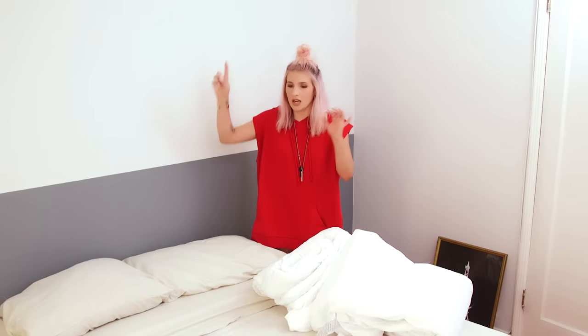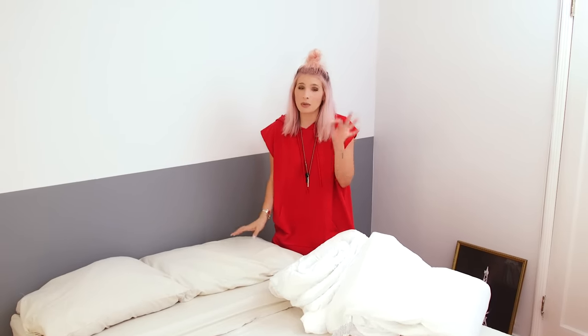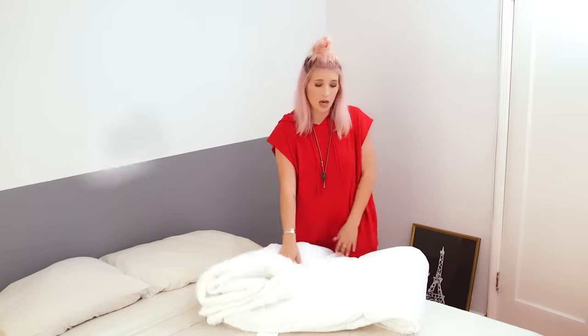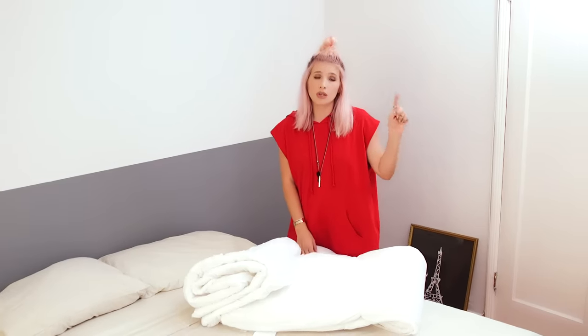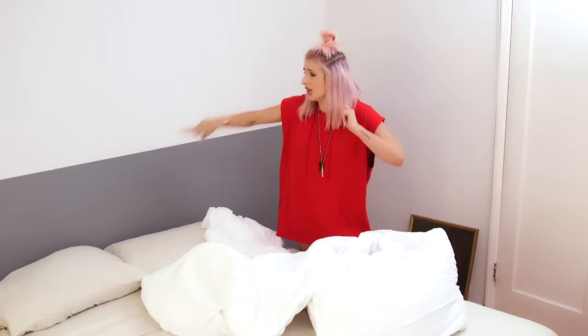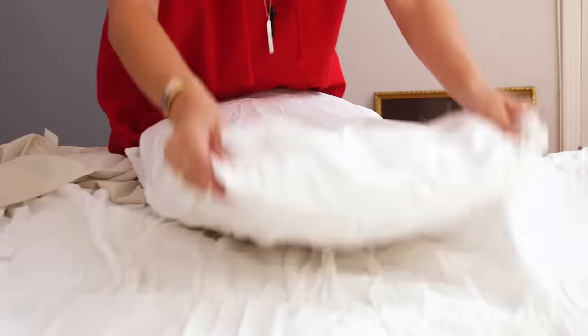I've got the thrift store sheets — remember, they were brand new at the thrift store. They're this beautiful champagne color, similar to the curtains, which is awesome. Now I have this comforter which I picked up, along with the bed skirt, from a big box store. I'm probably going to use the pillowcases that came with this comforter instead of the ones that came with the sheet set. The shelf looks great, I love this paint job. Make your bed!